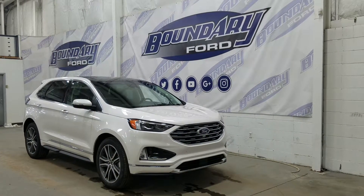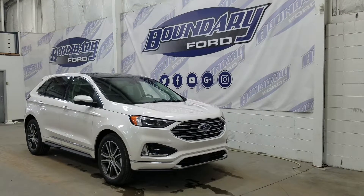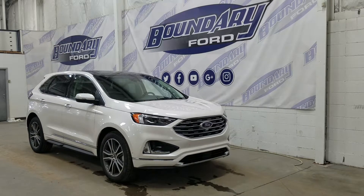If there are any more questions about this beautiful Edge, please do not hesitate to contact our professional and friendly sales staff. We look forward to seeing you in-store and answering any questions that you may have. I'd also like to thank you for shopping with us here at Boundary Ford.